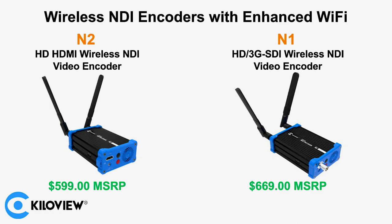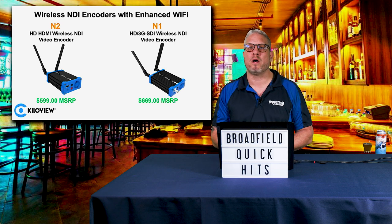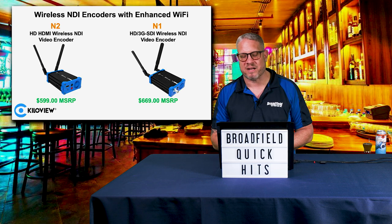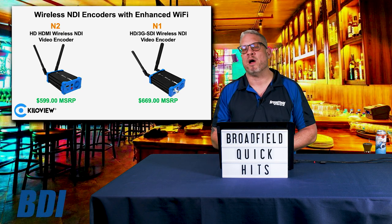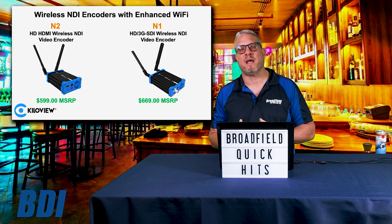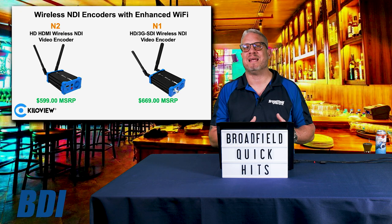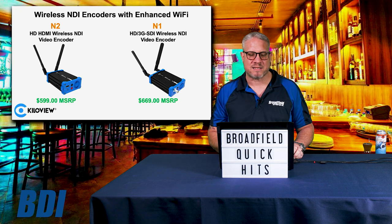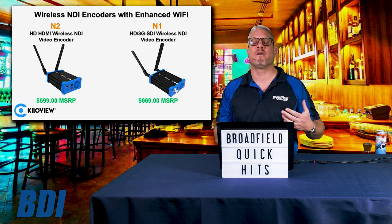You can take the N2 with your HDMI connection and wirelessly send that NDI signal. You can take the N1 with your 3G SDI connection and allow any of your SDI sources to now be available on the NDI network as well. So between the N1 and N2, the N5 and N6, and the N50 and N60, KillerView has the right converter for all of your applications.